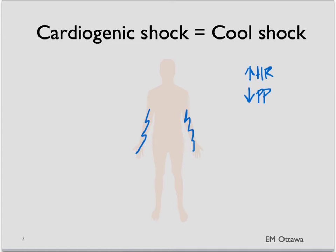If the cardiogenic shock is because of ACS or MI, the patient might be complaining of chest pain. If it is because of arrhythmia, the patient might be complaining of palpitations.